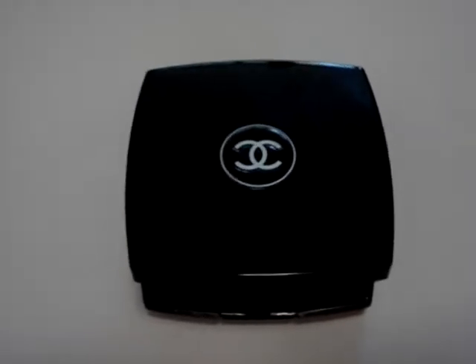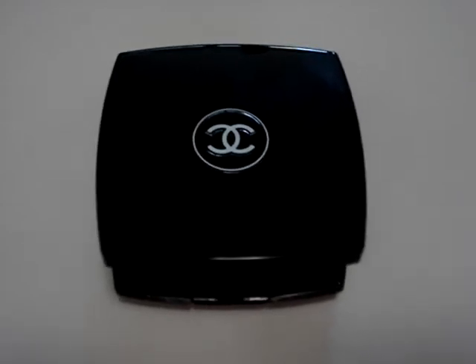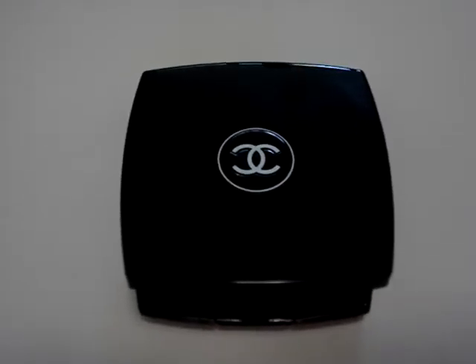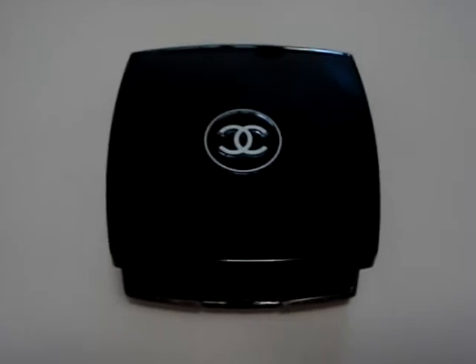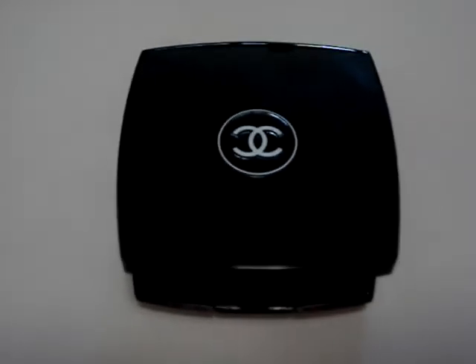Hi everyone! Welcome to another VReview episode from the Informed Makeup Maven. Today I'm going to be looking at Chanel's new Tweed Highlighter from the Cage Dore 2009 Holiday Collection.